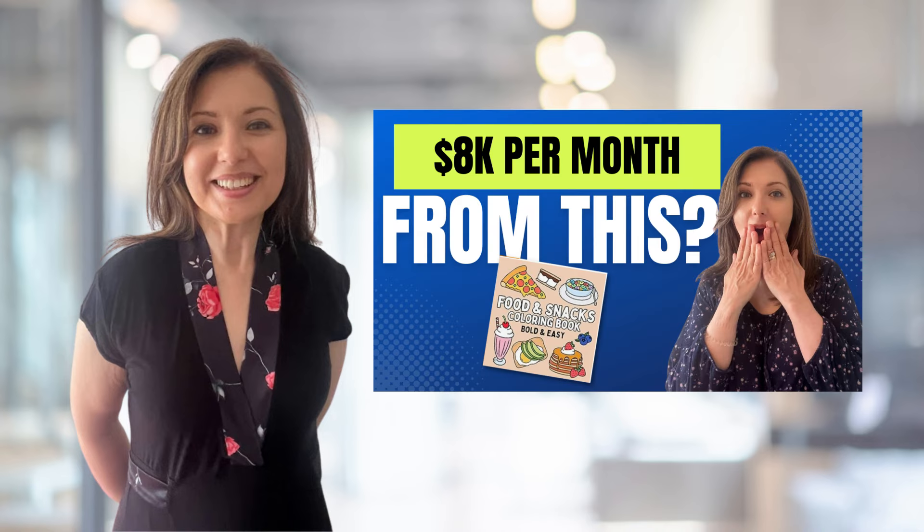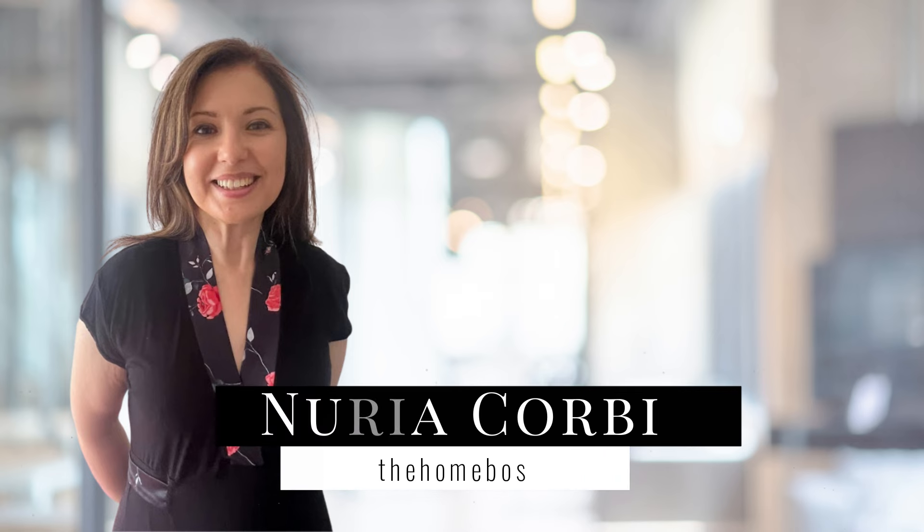If you watched my last video about a very successful colouring book that was making around $8,000 every month, you're going to enjoy this video. Hello Homebosses, my name is Nouria Corby from thehomeboss.com. Welcome to my channel which is all about helping you to make an income online from self-publishing.